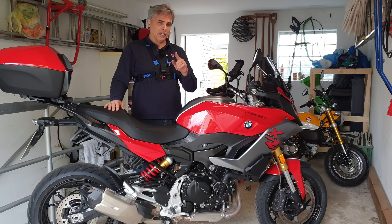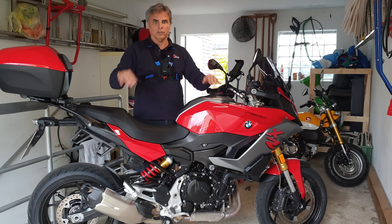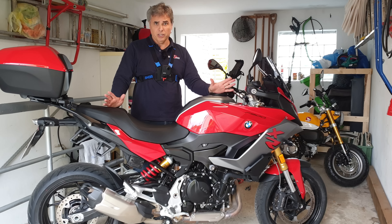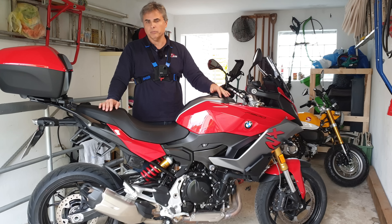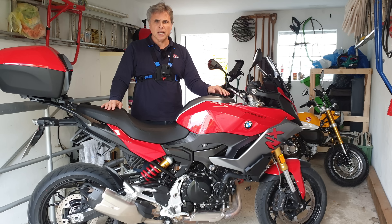My next change will be the windscreen — I'm thinking about the Wunderlich or the GV screens, a bigger wider screen, maybe next month as an early Christmas present to myself. I hope you've enjoyed this review. Leave any questions below — I do read your comments, it may just take a few days to reply. As always, number one: ride safe, and number two: ride like there's nothing to prove. Take care, tschüss!